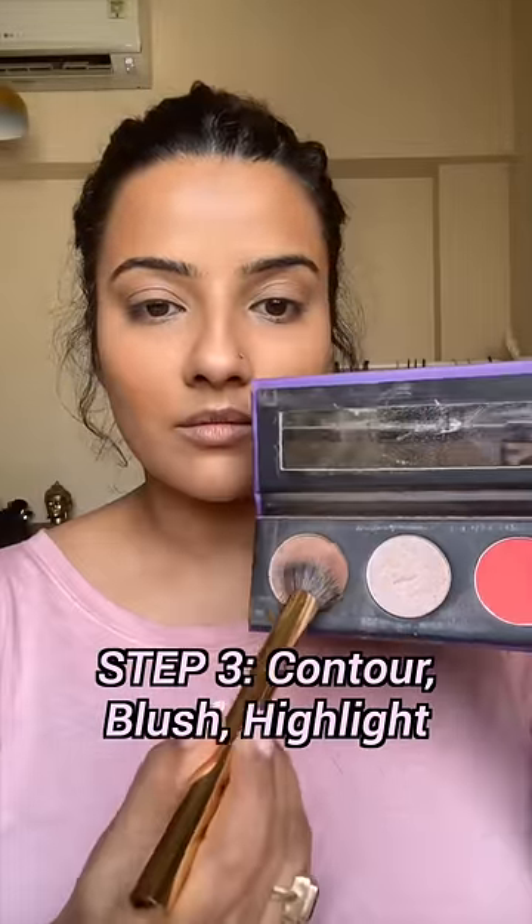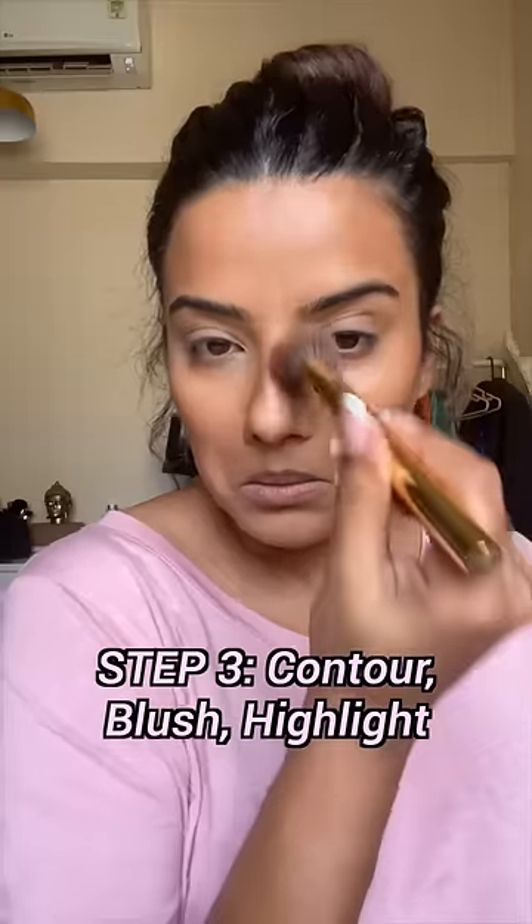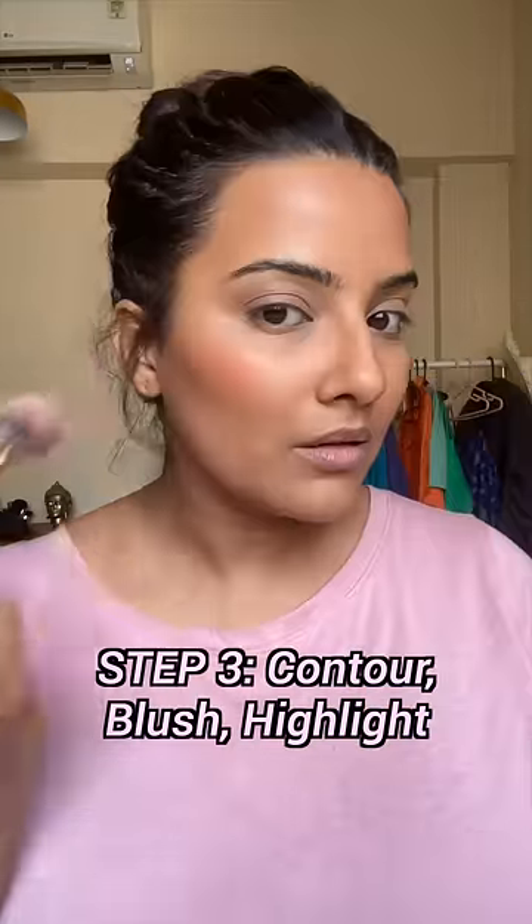After that, I take this magic product — there are 3 products in this one. I contour the face to give it a little shape, then I give a little color with blush. There is also a highlight in it, so I highlight the high points of the face.